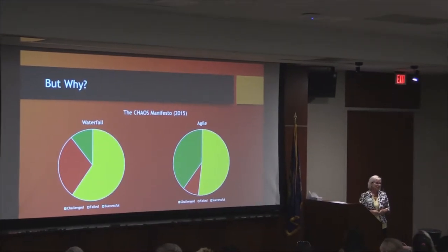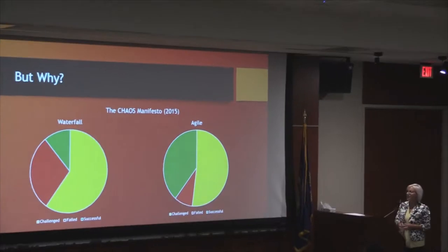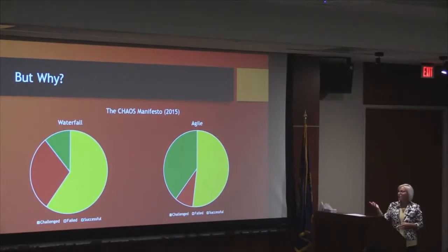Why do companies make the decision to move to agile practices instead of waterfall? In 2015, the Chaos Manifesto reported results for projects implemented using waterfall, showing a very small percentage of successful projects and a very large percentage having challenges, with a good number of failures as well. Agile doesn't solve all of the problems — it's not a silver bullet — but it definitely improved the results, with more successful projects and fewer failures.